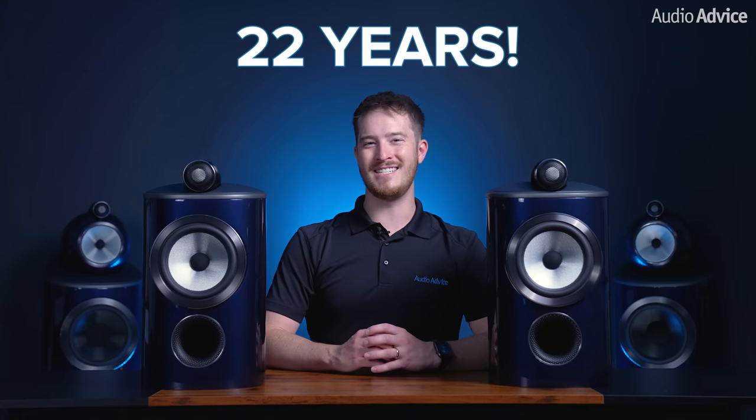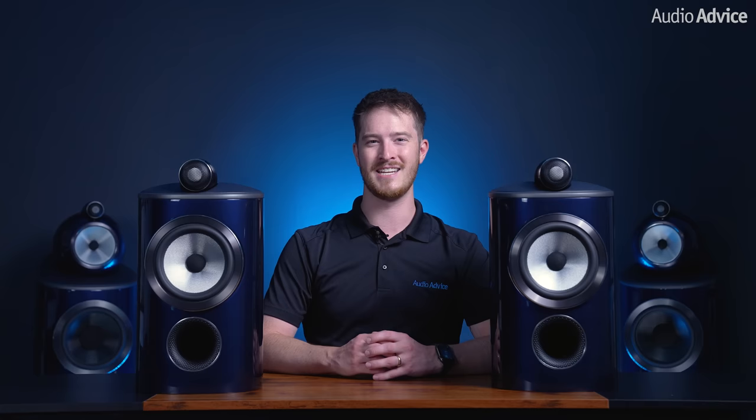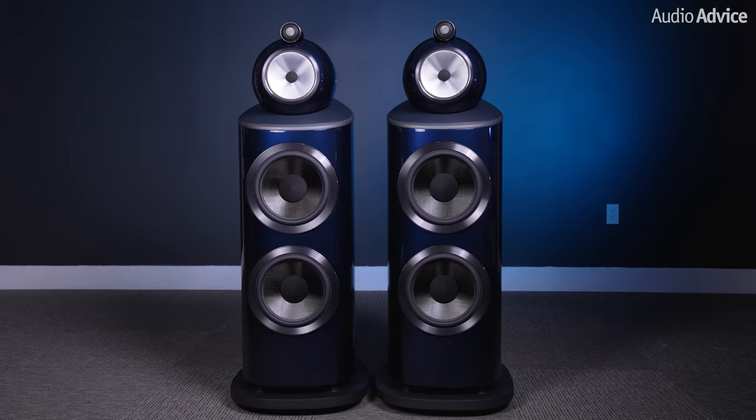It's been 22 years since the last time Bowers & Wilkins introduced new models to the Signature 800 Series. Audio Advice was lucky enough to get our hands on the first pairs to come into the United States recently — the 801 Signature Floor Standing Speaker and the 805 Signature Series Bookshelf Speakers. That is what we'll be looking at in today's video.